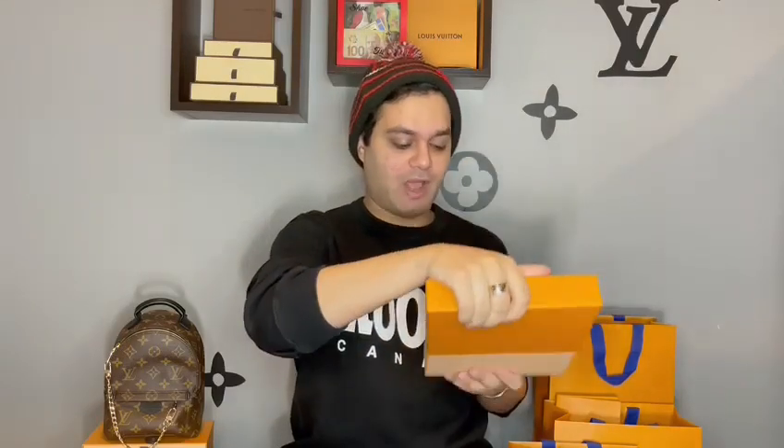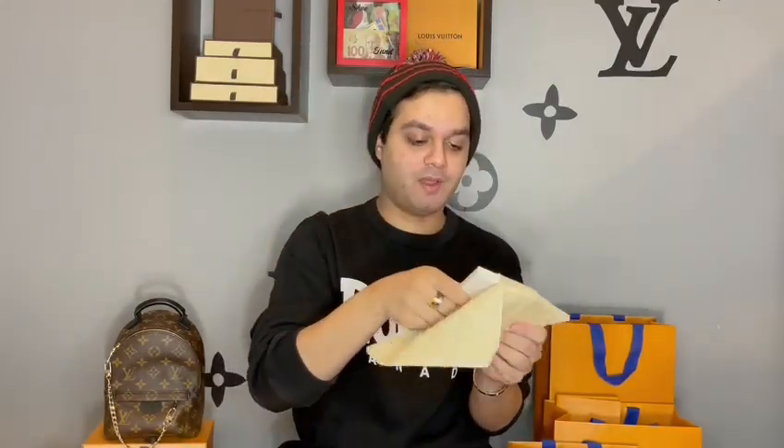Oh wow — do they usually come with a dust bag? I didn't think this item would come with a dust bag, but it does come with a dust bag. Opening it up, it comes in this little box with the Vivian and the 2021. This is my first time purchasing an agenda refill, so I had no idea what to expect. Opening up the box itself, you get the actual agenda refill.